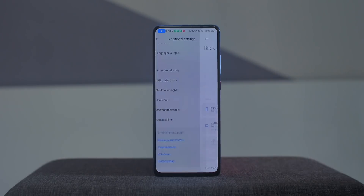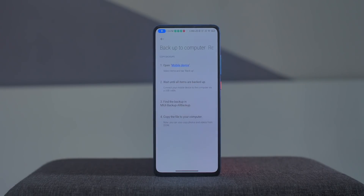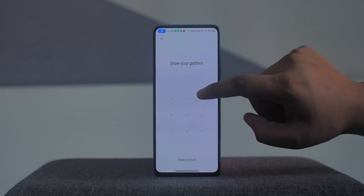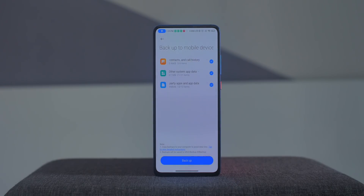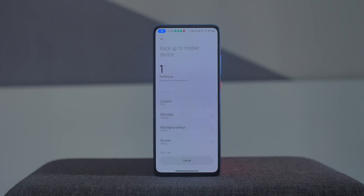Another important feature in MIUI 12 is the ability to back up things via a computer. You can back up call logs, messages, apps, and app data including third-party app data. Once done, a backup file is created which you can copy to your PC, and when you want to restore it, just connect your phone, copy the backup folder, and restore all the data. It works fine but it doesn't back up the DCIM folder.